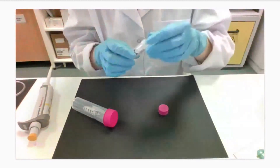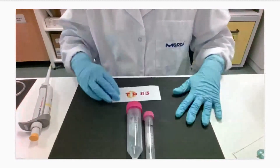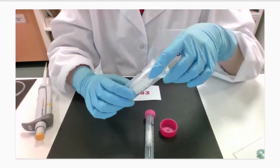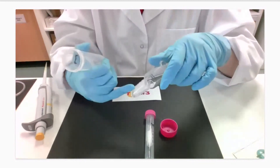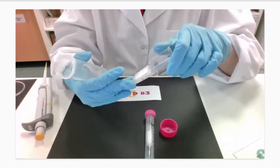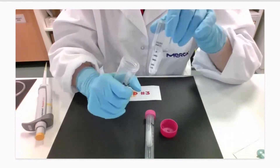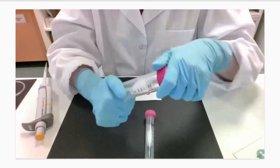Tip number three: if you load your sample, perform the first spin, collect from the filter cup, and cannot detect your protein in the concentrates — don't assume the protein has bound to the membrane. Regenerated cellulose is very low protein binding, so this is unlikely. What may have happened is that the protein was over-concentrated and crashed out of solution, which depends on your protein and potentially the buffer. We recommend monitoring your concentration using the graduation marks and, when running for the first time, trying several timings and centrifugation speeds to avoid protein precipitation.